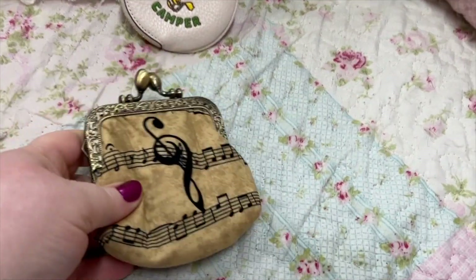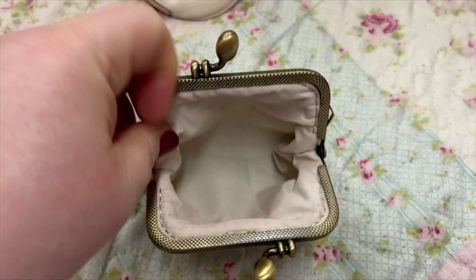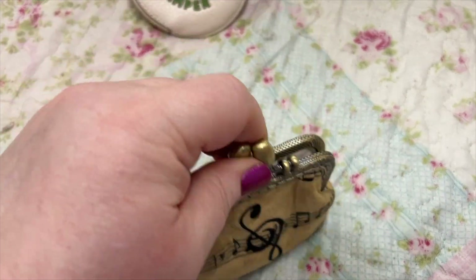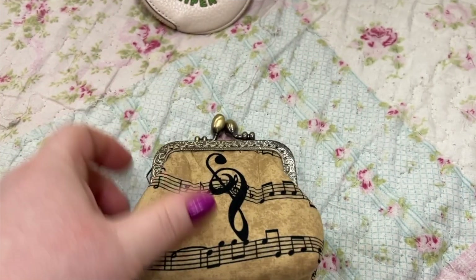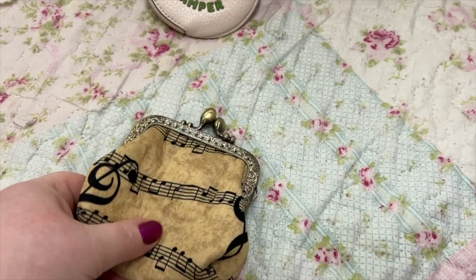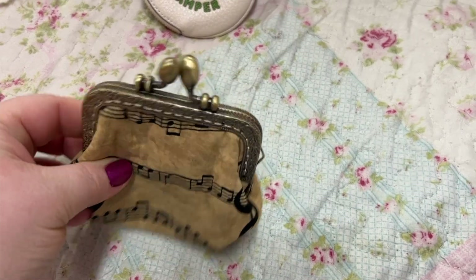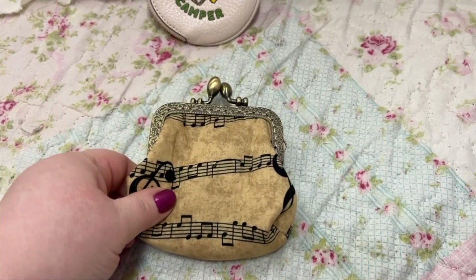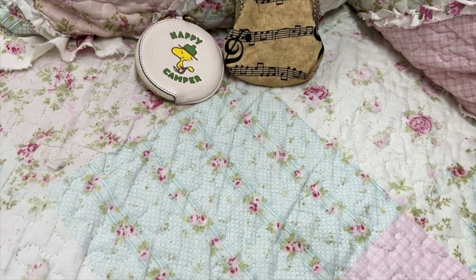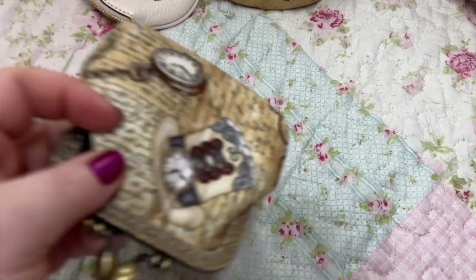Next I have this one — I love this so much, it looks so vintage. I love kiss-lock; it's one of my favorite closures on anything. There's a lady on eBay that makes these and I've got several from her that I'm fixing to show you. I love her stuff — they're really good quality and she has so many different types to pick from.